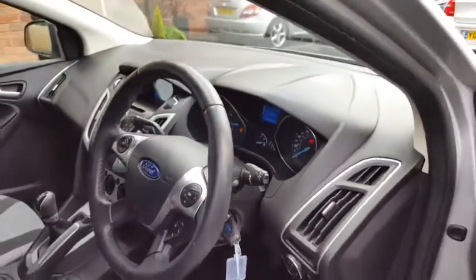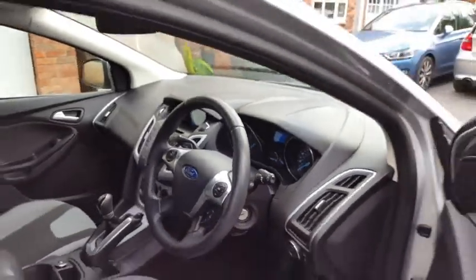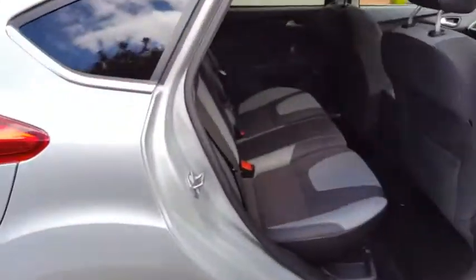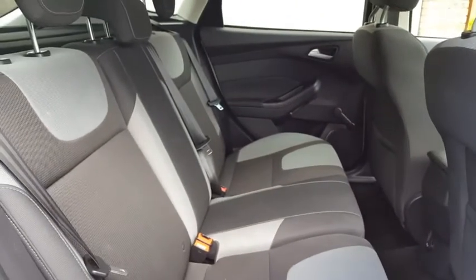As you can hear, the engine's running lovely and smoothly. There's plenty of room in the back and we've also got ISOFIX points in these seats as well for your child seats.